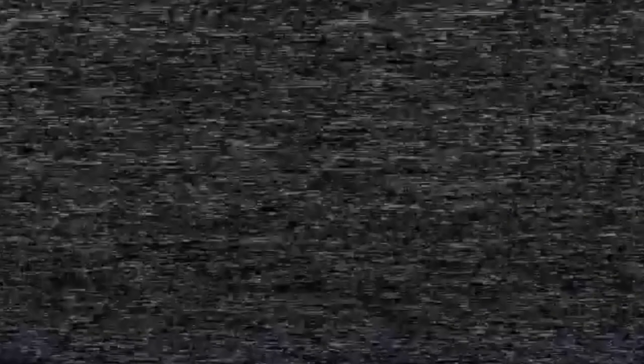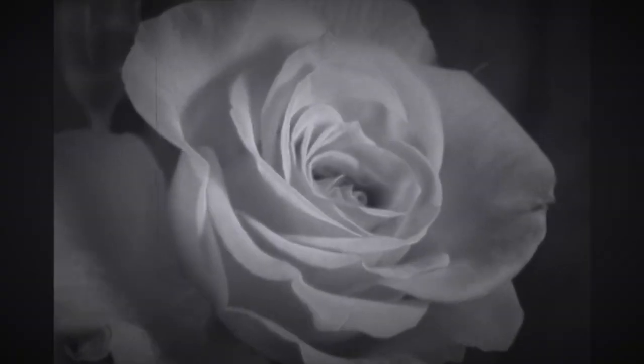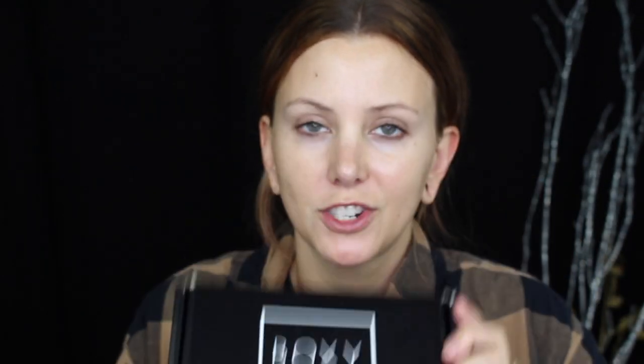So if you want to see how I got this eye look and how I got this attitude — just kidding. This is the September BoxyCharm, a little bit smaller than last month's. Let's open it up and check it out.